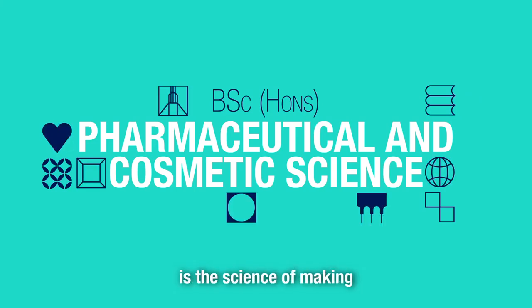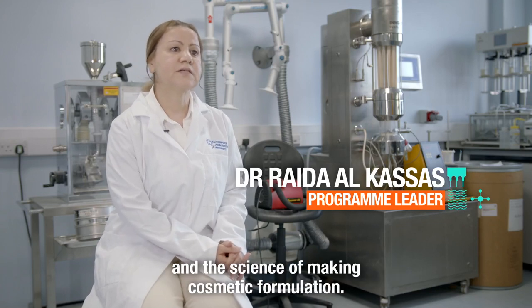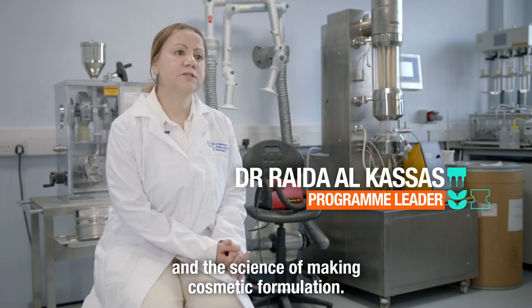Pharmaceutical and cosmetic science is the science of making pharmaceutical formulations for a drug and the science of making cosmetic formulations.